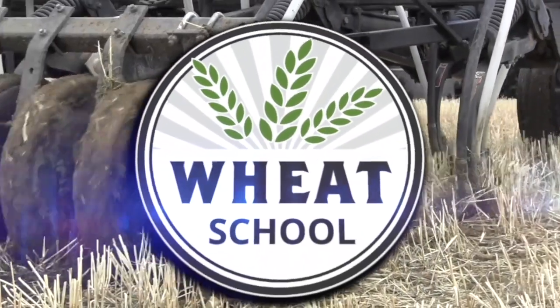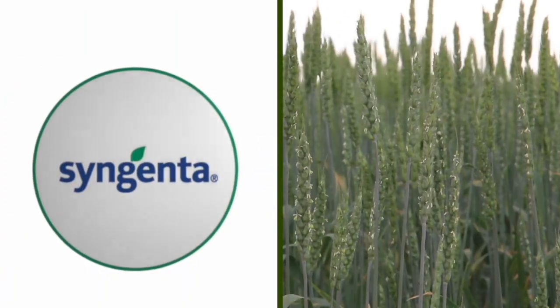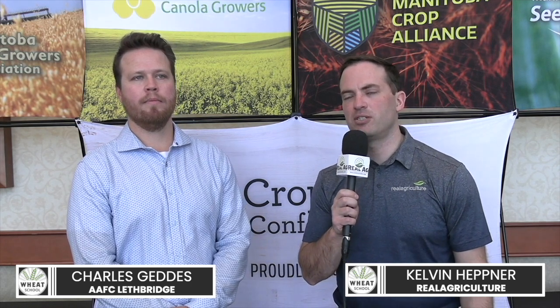The Wheat School on realagriculture.com is brought to you by CNMC, Syngenta Canada, and the Alberta Wheat Commission. For Real Agriculture, I'm Kelvin Heppner, and we're at Crop Connect in Winnipeg. Pleased to be joined by Charles Geddes, weed scientist with Agriculture and Agri-Food Canada in Lethbridge.